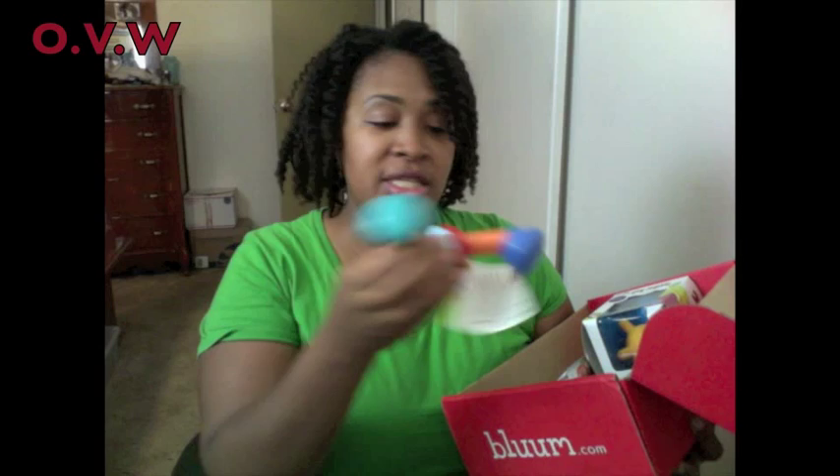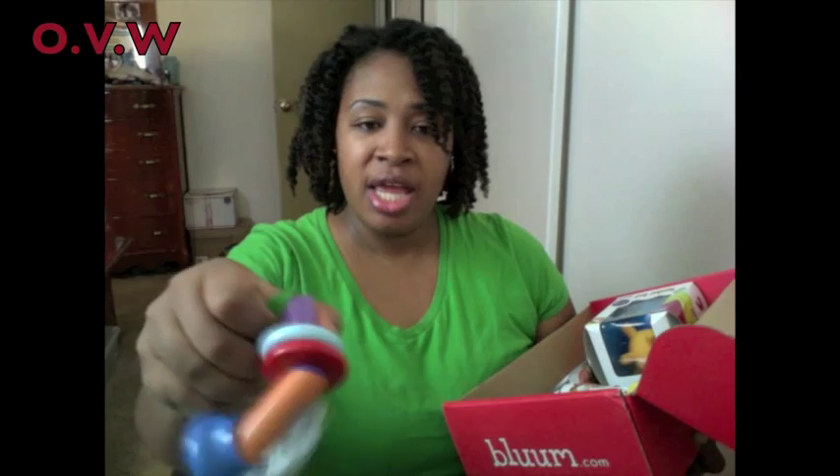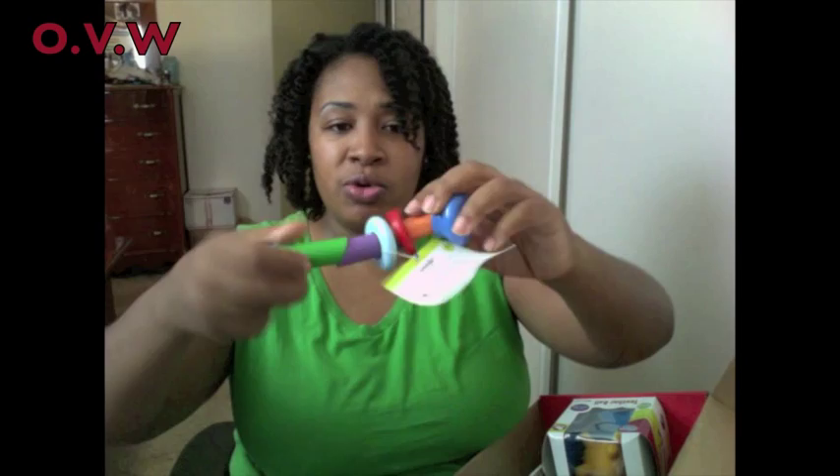The first thing is a Manhattan Toy Woogly, priced at eleven dollars. It's a wood rattle — it has elastic so it kind of moves all different kinds of ways. That's cool! My other daughter is holding Azaria over there.